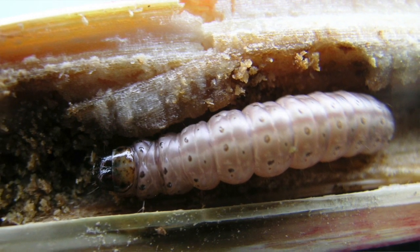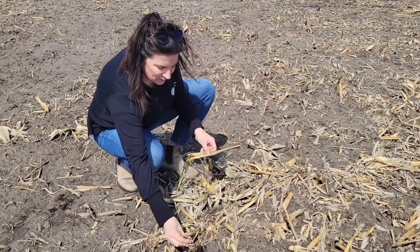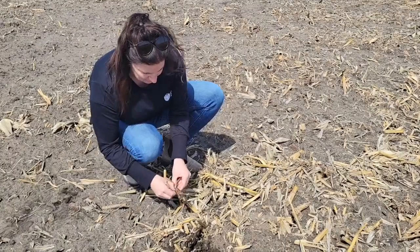Several years ago, in 2018, in Nova Scotia, there were European corn borer samples that were pulled from the field and determined to be tolerant to one of the genes that we use for BT corn. It's called Cry1F, which is used in a few of our hybrids that we use here in Manitoba as well.